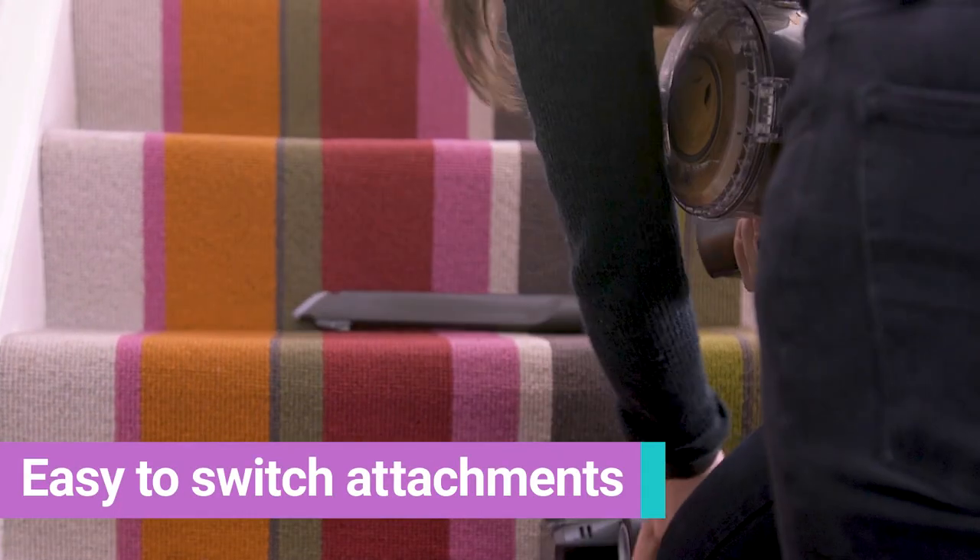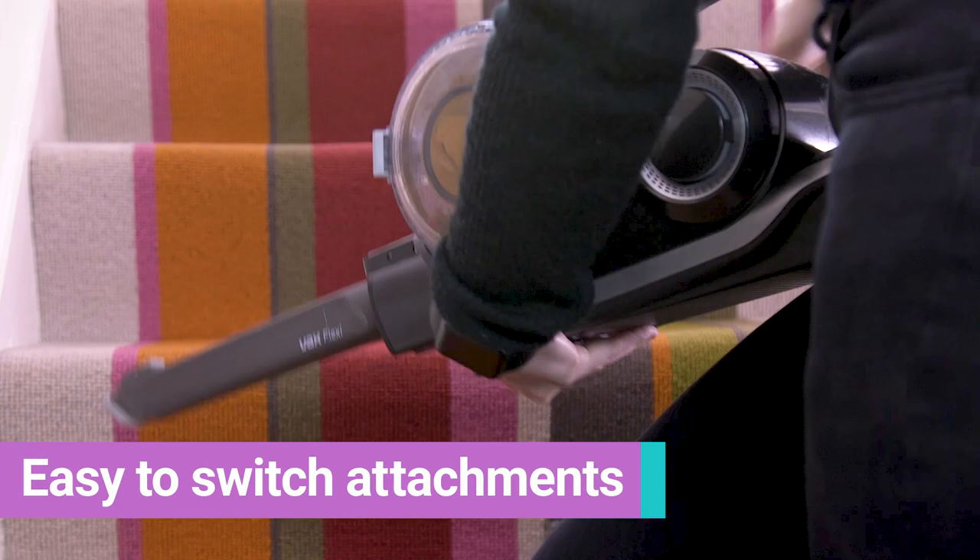What I do love about this vacuum is how quick and easy it is to just swap heads part way through your job.